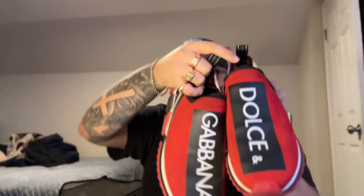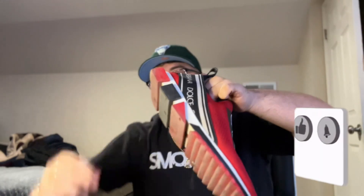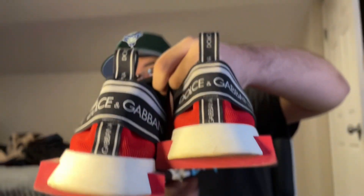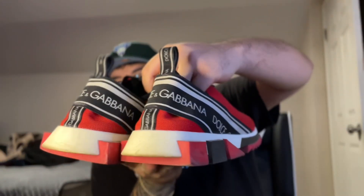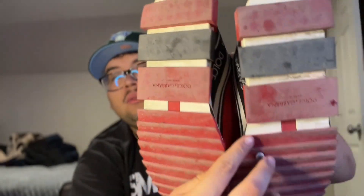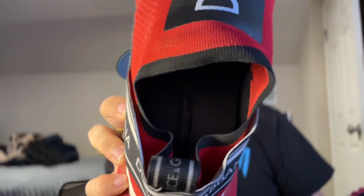It came with the box as well. These are legit, not fake. Look at that — Dolce and Gabbana right there, you see it? These are comfortable as well. This is from the inside — you can barely tell from the inside. These are the top two in my top five sneakers, yes sir.